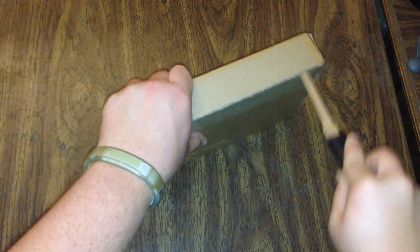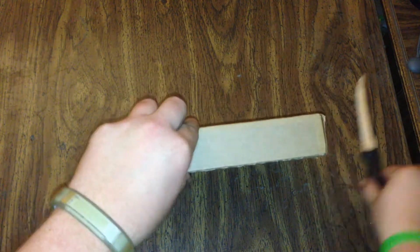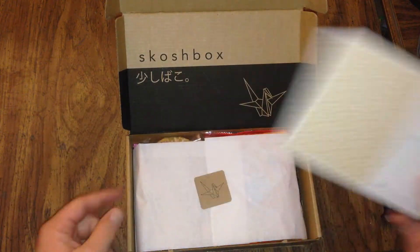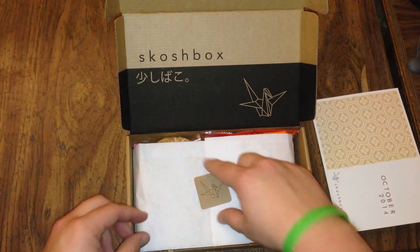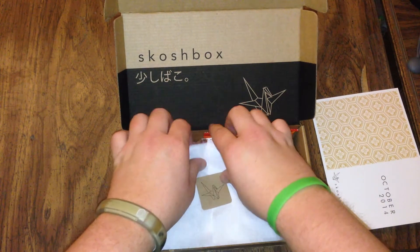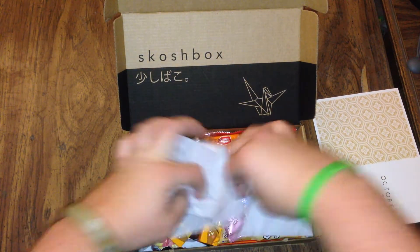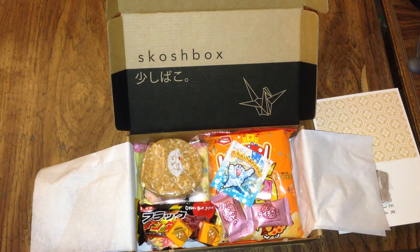If I can get it open. It's always packaged so pretty. Oh wow, lots of little stuff.